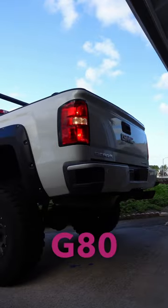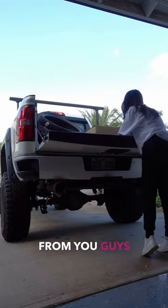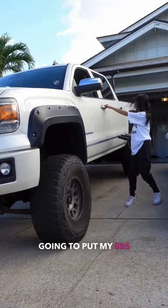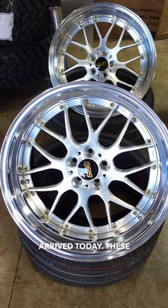Part 13 of fully customizing my JD. I've really been looking forward to making this video. I got so many messages from you guys asking when I'm going to put my BBS wheels on. Well, I've been waiting for some tires and they just arrived today.